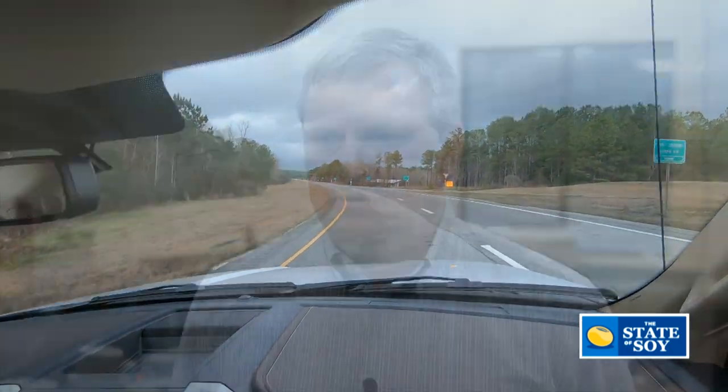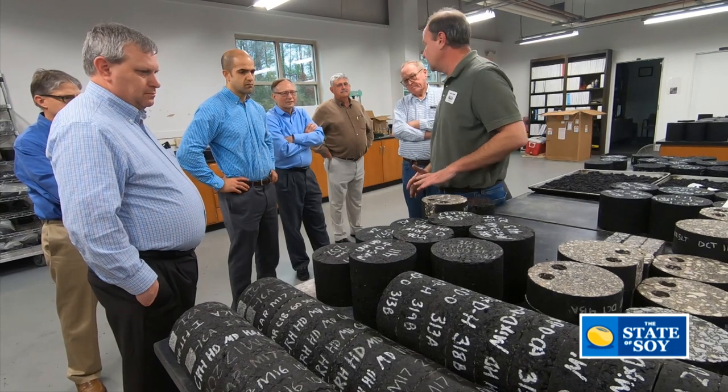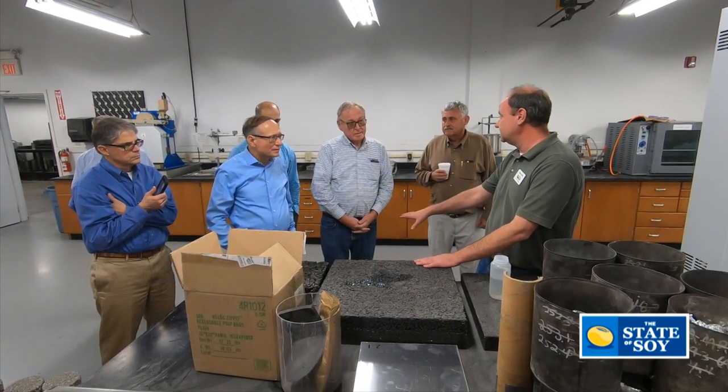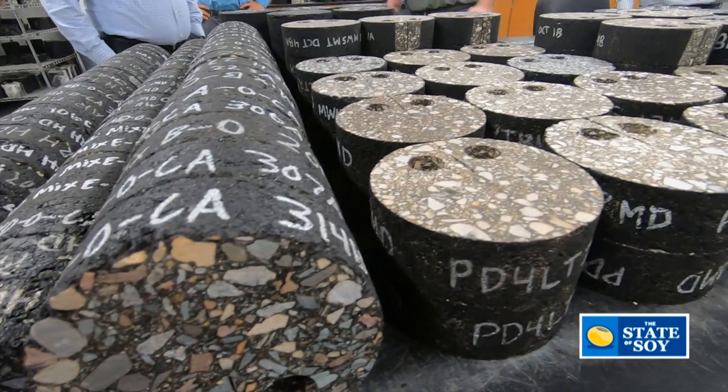When you start off 10 years ago working in a lab, you have a dream. And then to see this dream being realized today and going forward, it's just really exciting. Working for a public institution, part of my responsibility is to create value for our society, and I truly believe this is going to create immense value to people in Iowa and across the United States. It's a win-win for the environment, a win-win for farmers, and a win-win for the general public because it's going to make better roads at a lower cost that last many more years.